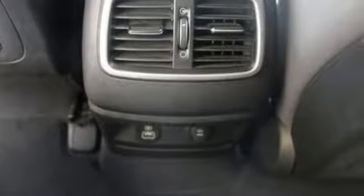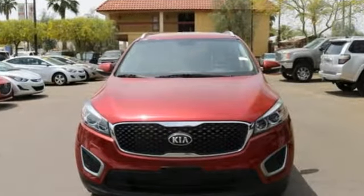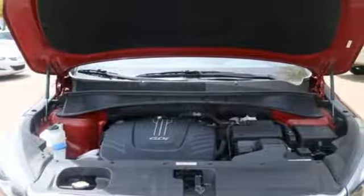Consumer Reports finds the Sorento offers lots of interior space yet is easily maneuverable and simple to access. Reliability, quality, Kia.